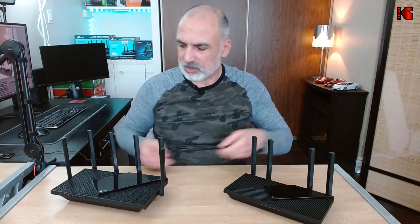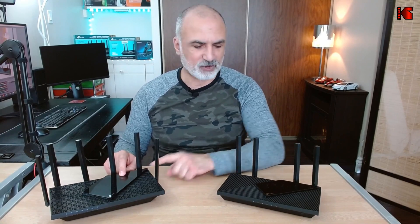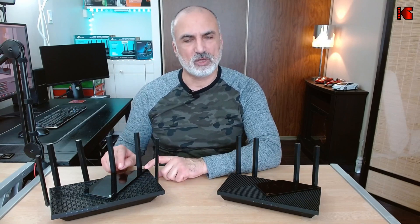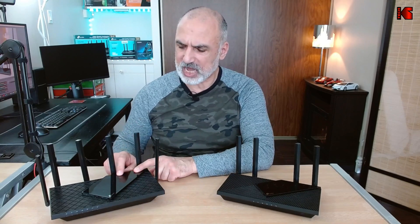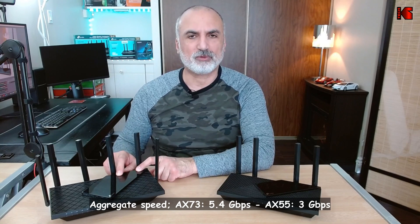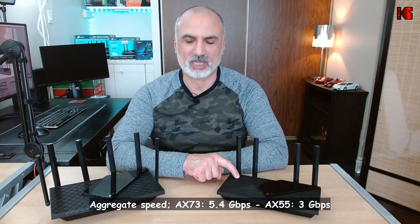Where there is a difference between the two routers is that the processor of the AX73 is a little bit faster than that of the AX55, and the aggregate speed of the AX73 is higher — 5.4 gigabits per second — versus the AX55 at 3 gigabits per second.